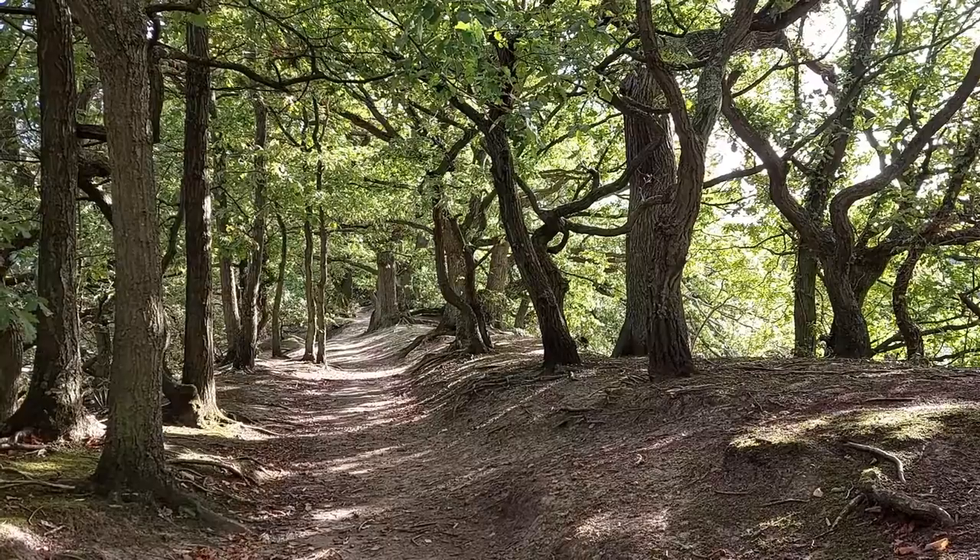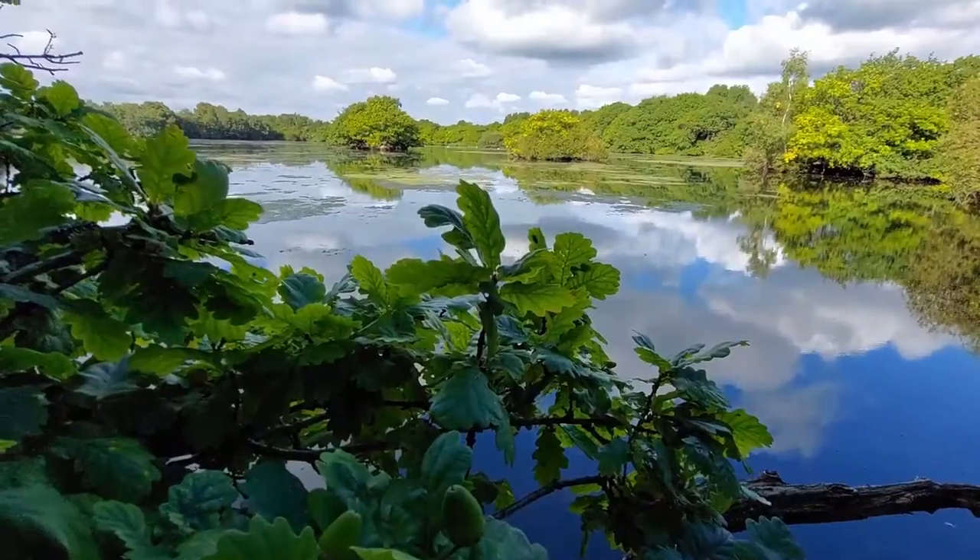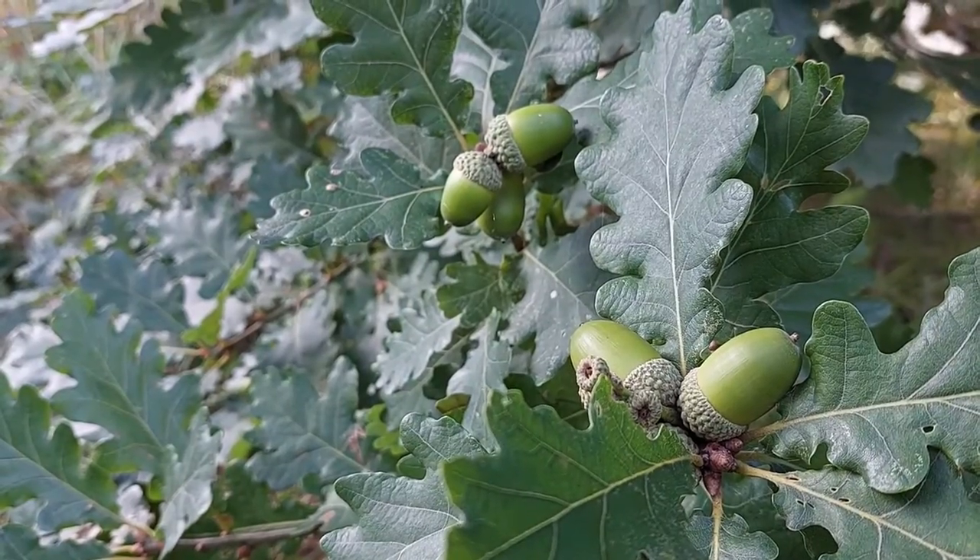And these lobed leaves belong to the mighty oak, which also produces distinctive acorns — the favourite food for squirrels, jays and other woodland animals.